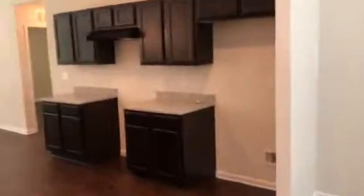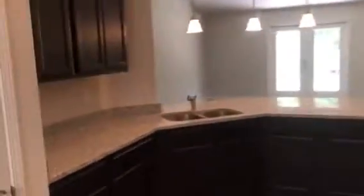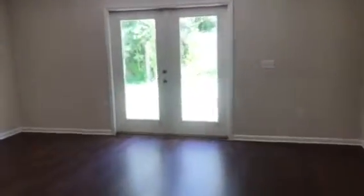This is the entry foyer and the first bedroom. Dining room and kitchen. The kitchen has granite tops and appliances will be installed before the resident moves in. This is the living room and French doors lead to the backyard.